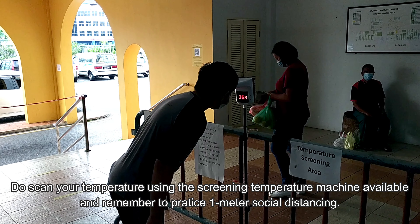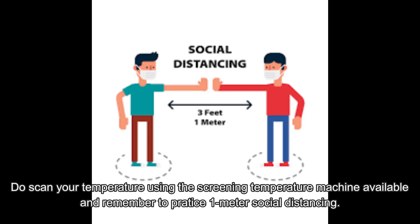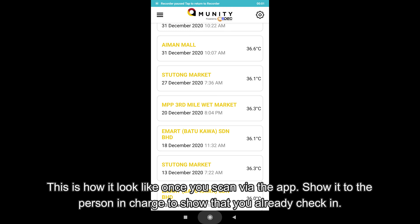Do scan your temperature using the screening temperature machine available and remember to practice 1-meter social distancing. This is how it looks once you scan. Show it to the person in charge to confirm that you have already checked in.